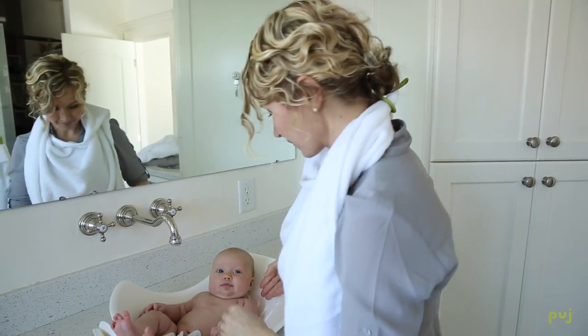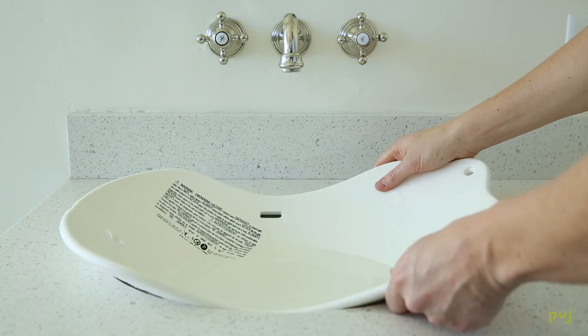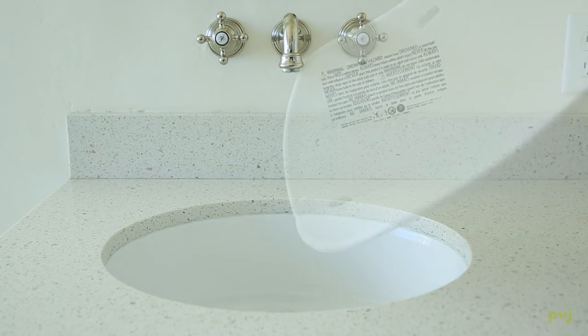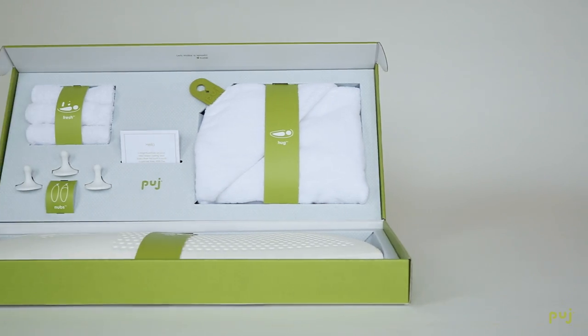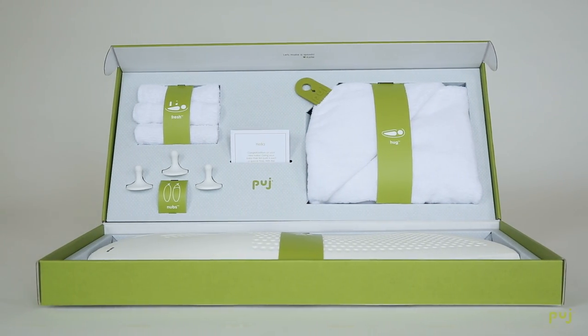We've really sweated all the details with this gift set. The products are great and the box is giftable. In fact, we even made sure it would fit on a pregnant woman's lap — I tested it while eight months pregnant.